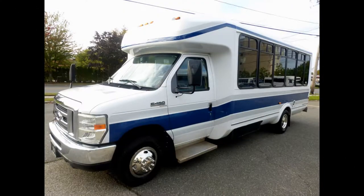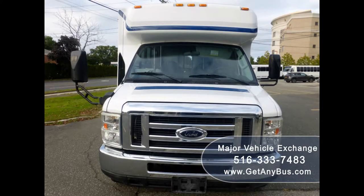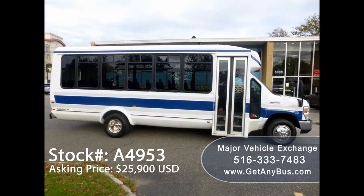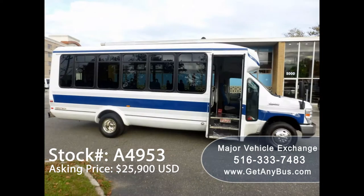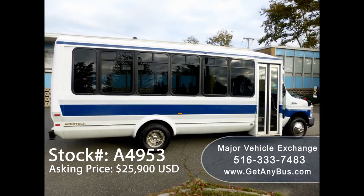Major Vehicle Exchange presents a 2009 Ford E450 24C Eldorado Shuttle Bus for sale. Stock number A4953, asking price $25,900 US. This one-owner used bus has a clear title as per Carfax check, can accommodate up to 24 passengers plus driver, and is ready for immediate delivery anywhere across the USA and Canada.